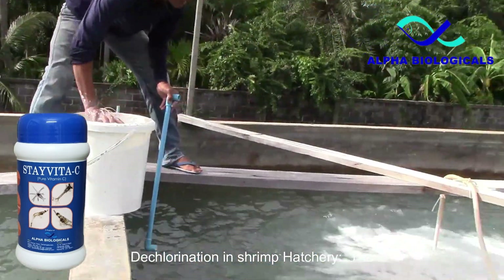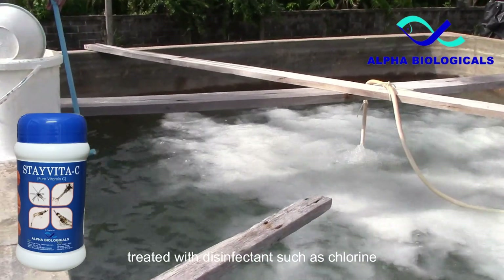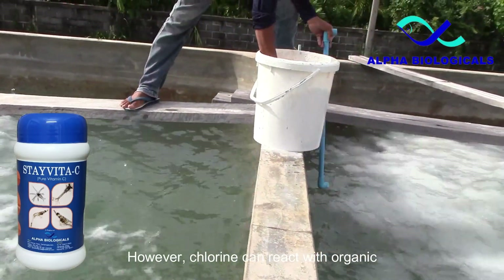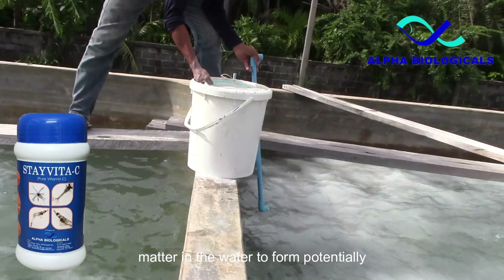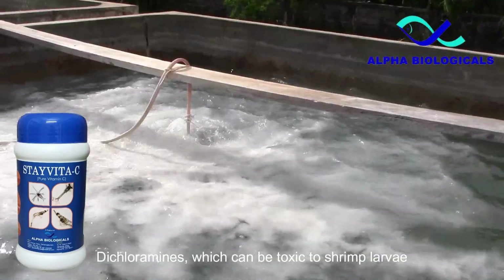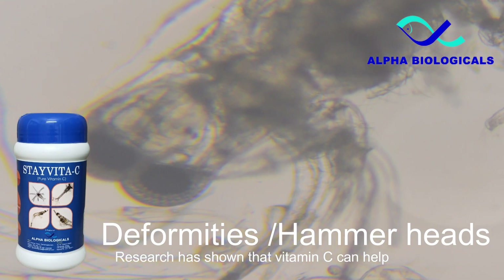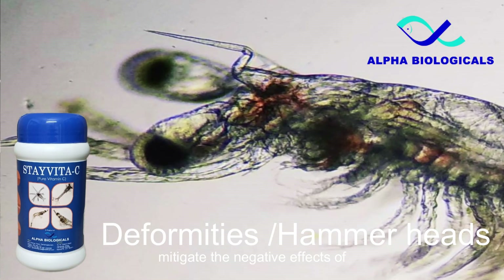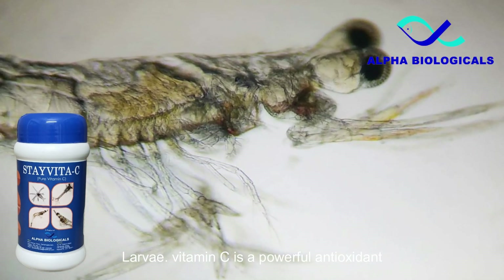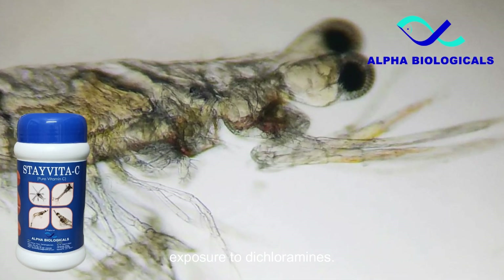In shrimp hatcheries, the water used for larval rearing is often treated with disinfectants such as chlorine compounds to control the growth of pathogenic microorganisms. However, chlorine can react with organic matter in the water to form potentially harmful byproducts such as dichloramines, which can be toxic to shrimp larvae — a common cause of deformities popularly called hammerheads. Research has shown that vitamin C can help mitigate the negative effects of dichloramines on shrimp larvae. Vitamin C is a powerful antioxidant that can scavenge free radicals and reduce oxidative stress caused by exposure to dichloramines.